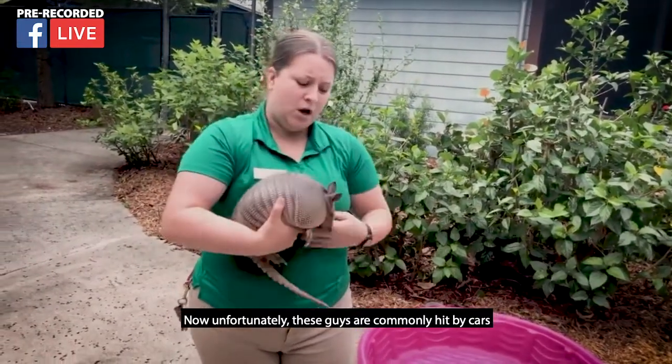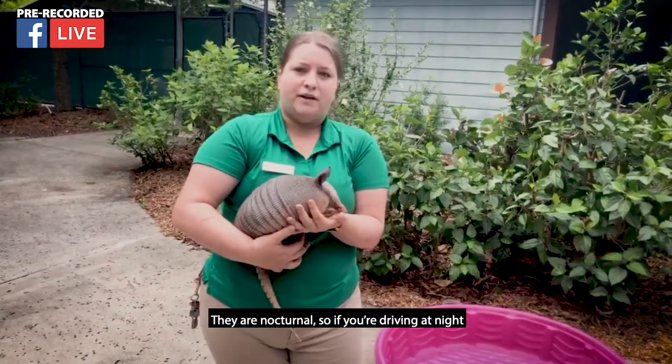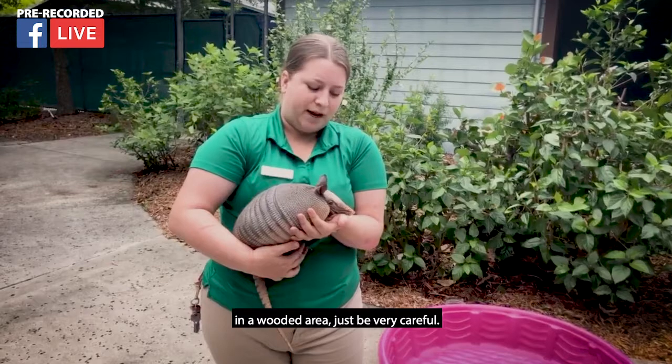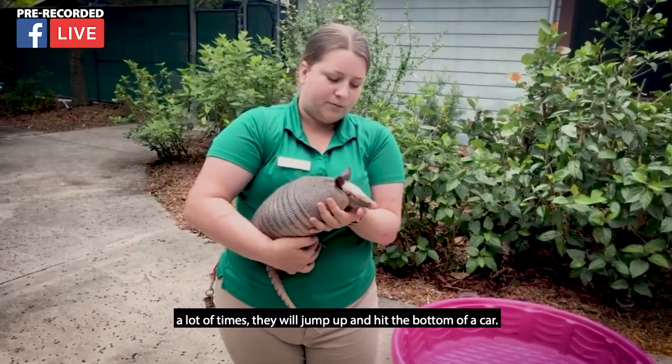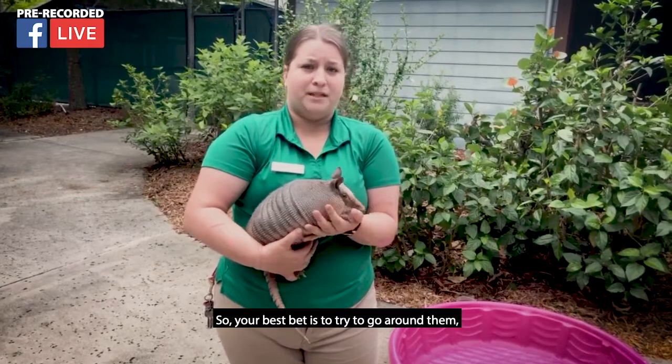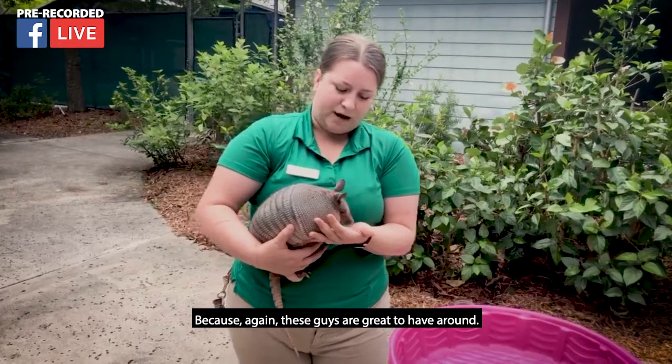Unfortunately these guys are commonly hit by cars because that jumping defense doesn't work against them. They are nocturnal, so if you're driving at night in a wooded area just be very careful. If you drive over an armadillo, a lot of times they will jump up and hit the bottom of a car. So your best bet is to try to go around them and drive very carefully, because again, these guys are great to have around.